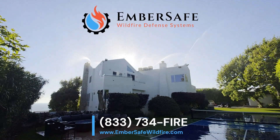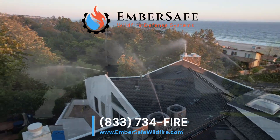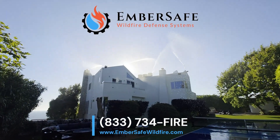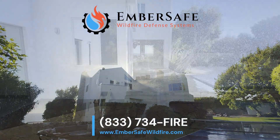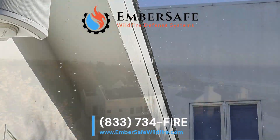Ember Safe Wildfire Defense Systems offers state-of-the-art crucial defense systems, including fully automated rooftop and perimeter sprinklers. Our system is totally self-contained. It has its own backup battery system and can be remotely activated, so your home is protected even when you're not there.